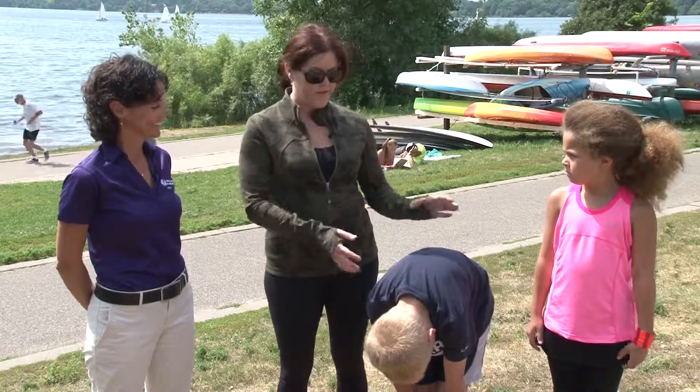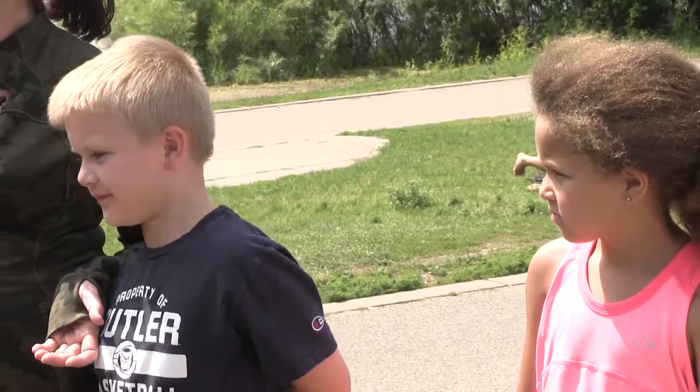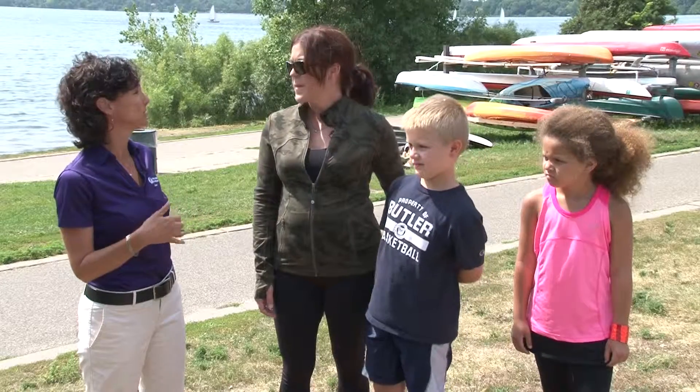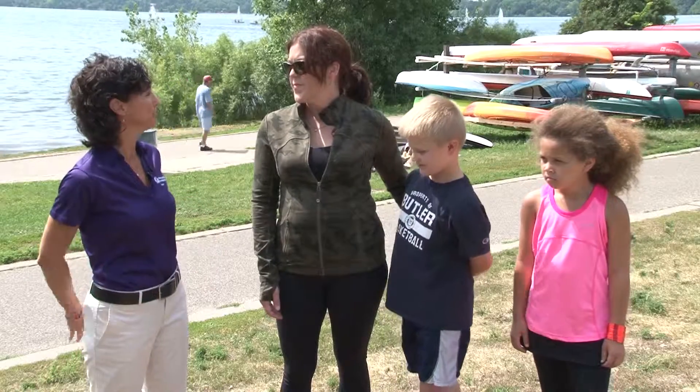I have two kiddos here with me, Chandler and Ella — they're both going into second grade, so they're around eight. Is that too early? What's the best age to start kids on a running program? You're never too young, but the same rule of thumb applies: start slow, start easy, build up. Maybe do a walk-run if they already know how to run, and do it for shorter distances, working your way up over time.